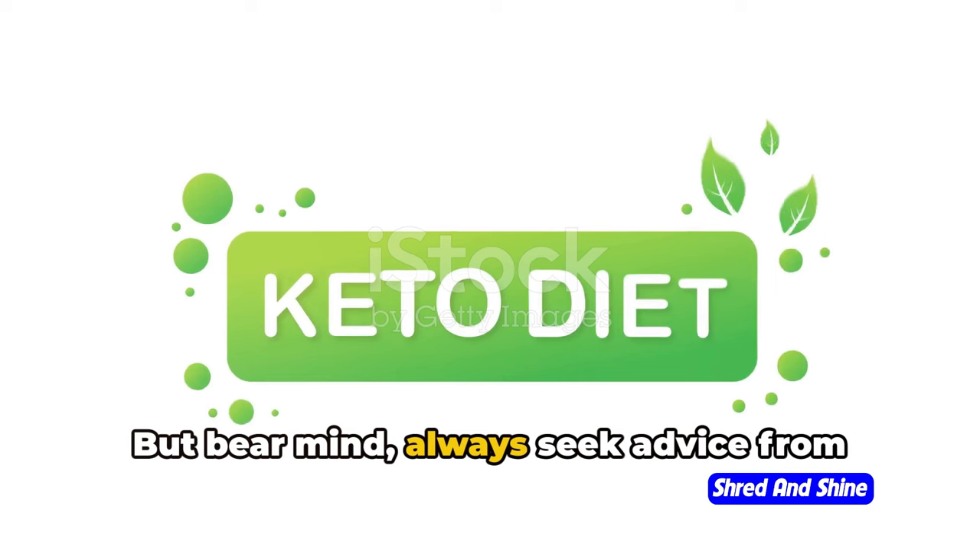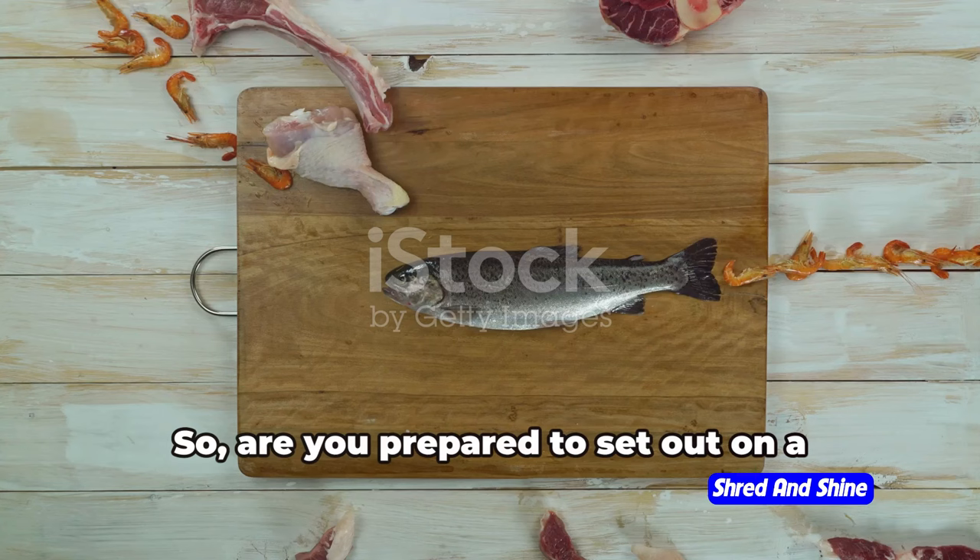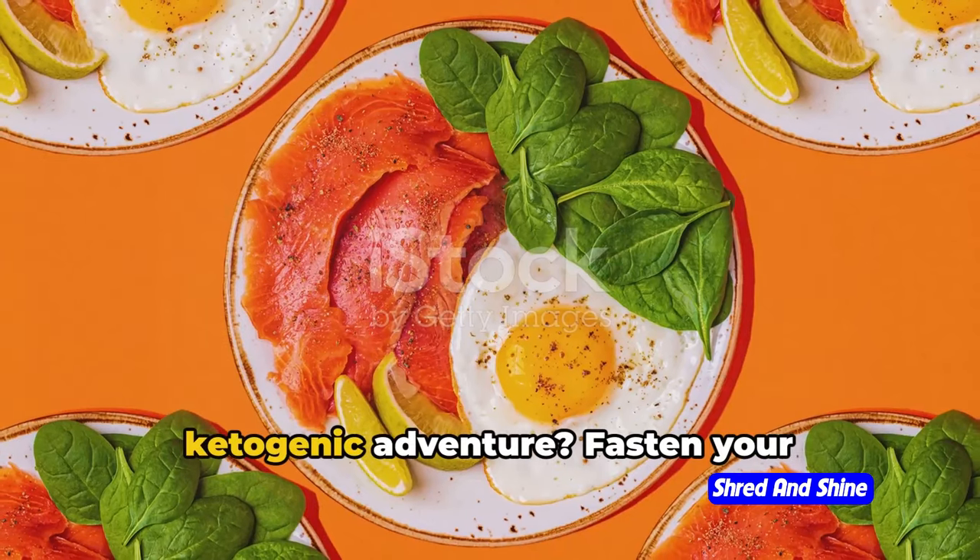Bear in mind, always seek advice from healthcare experts before implementing significant dietary modifications. Are you prepared to set out on a ketogenic adventure?